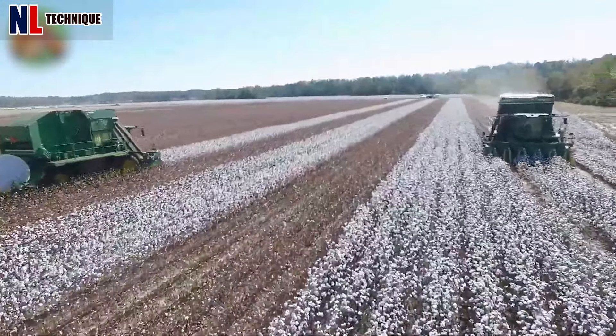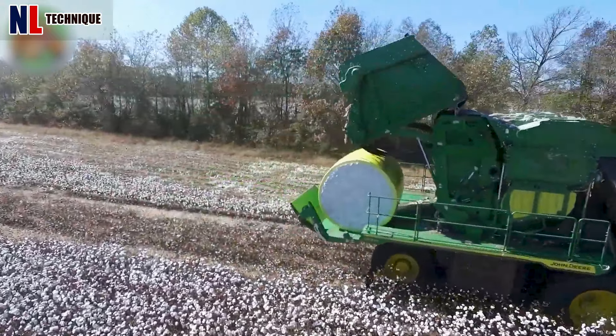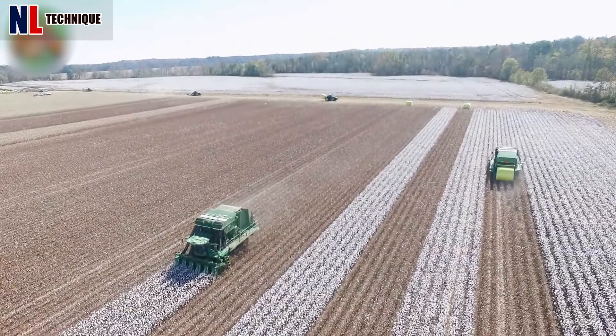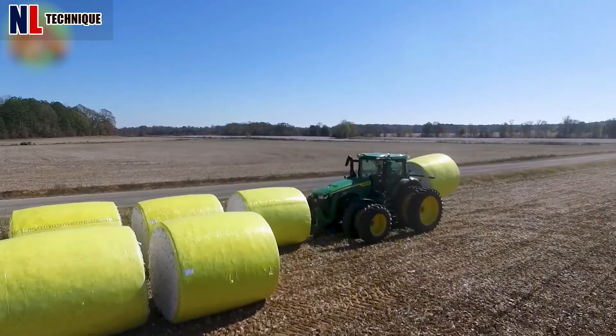John Deere cotton harvesters are powerful machines with 590 horsepower, capable of handling various field conditions. With cotton basket capacities ranging from 20 to 30 bales, they ensure a smooth workflow.